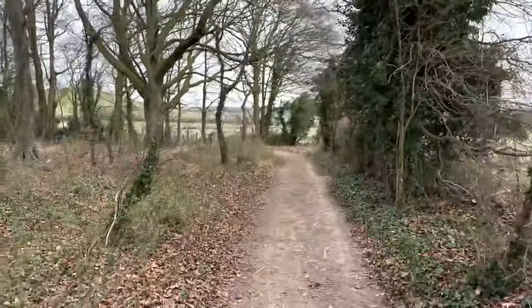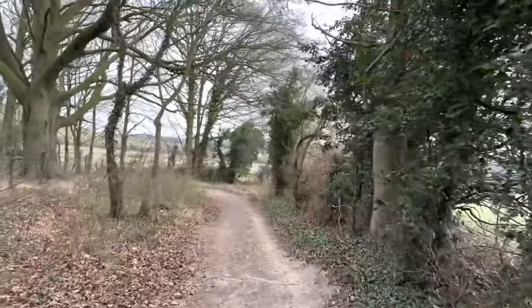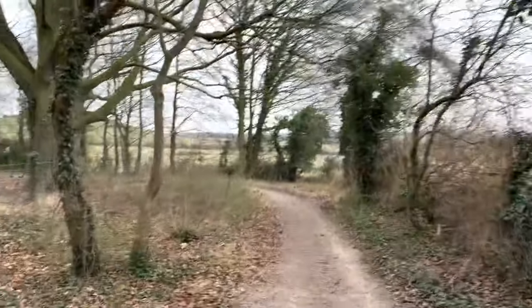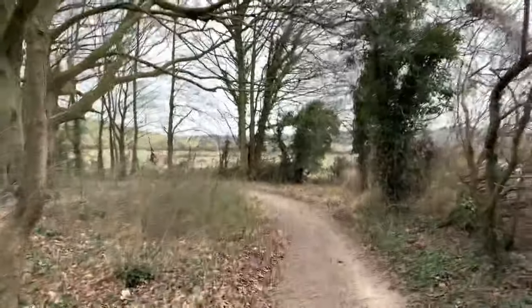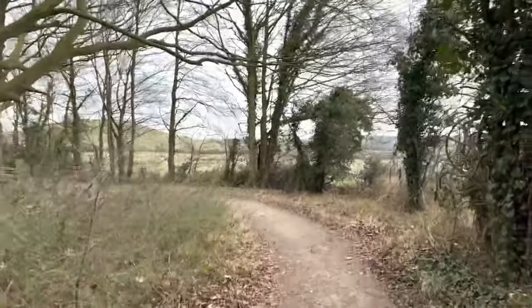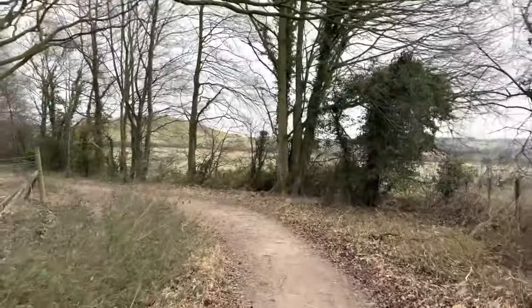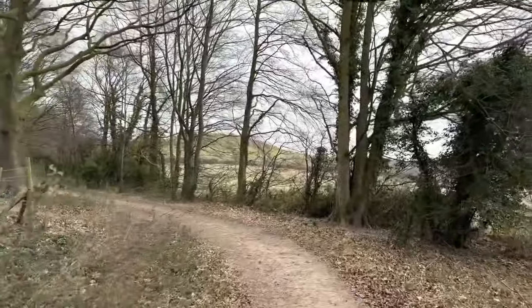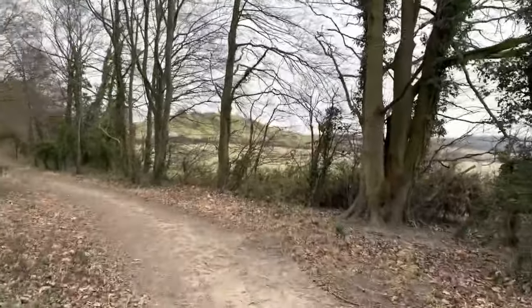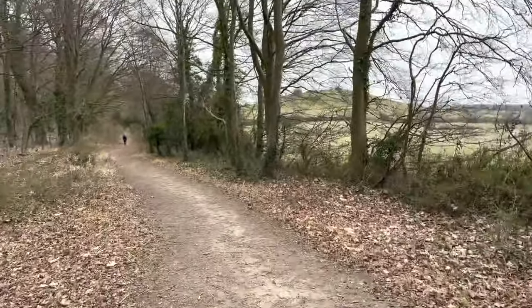In terms of difficulty, it's not really that difficult at all, but there is quite a steep hill up to the top of Deacon Hill, which you can see now. You need a reasonable set of walking shoes and to be able to negotiate that hill - which is fairly steep but doable for most people.